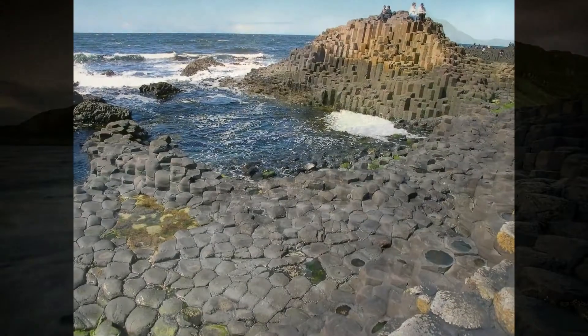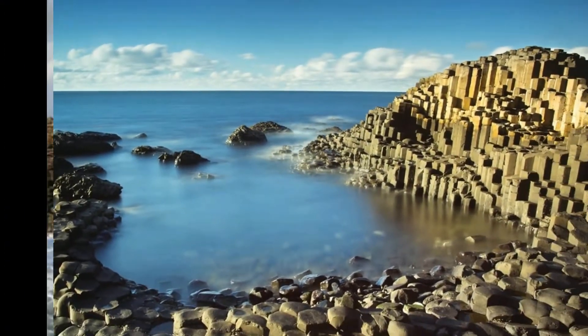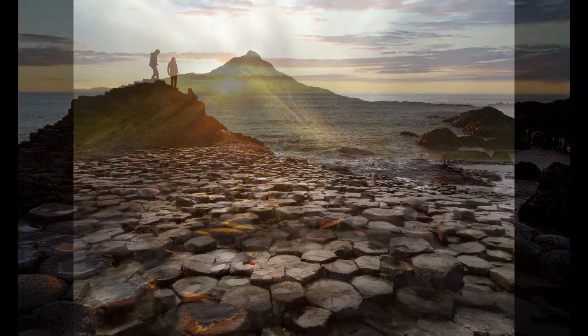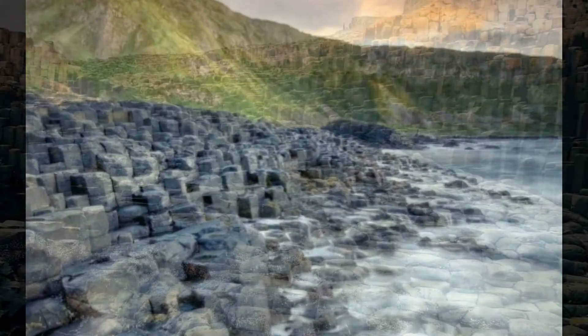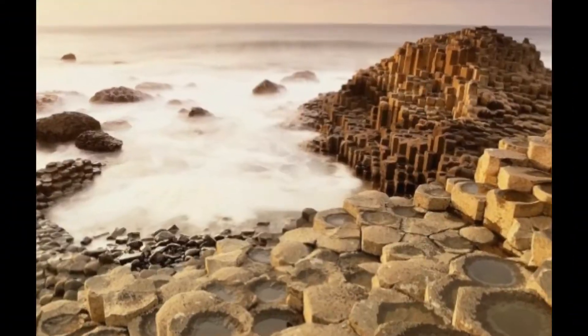Number 7: Giants Causeway. One of the most interesting tourist attractions in Ireland, located in the city of Coleraine. Giants Causeway consists of the interlocking of 40,000 basalt columns, formed from ancient volcanic eruptions. It is the first ever World Heritage Site of Ireland, and merging with the beautiful coastline makes it one of the finest tourist spots.